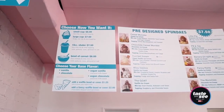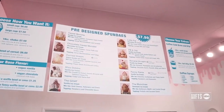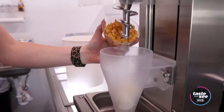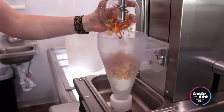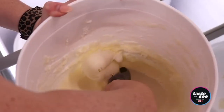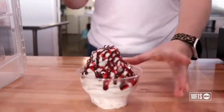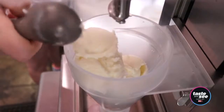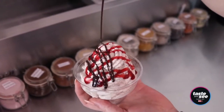We do have 10 options that are pre-designed for you. Our best sellers are going to be our Cereal Monster, which is Cinnamon Toast Crunch, Captain Crunch, and Fruity Pebbles mixed into vanilla. We also have The Goat, which is Oreos, habanero, and goat cheese mixed into vanilla, topped with raspberry and chocolate sauce.